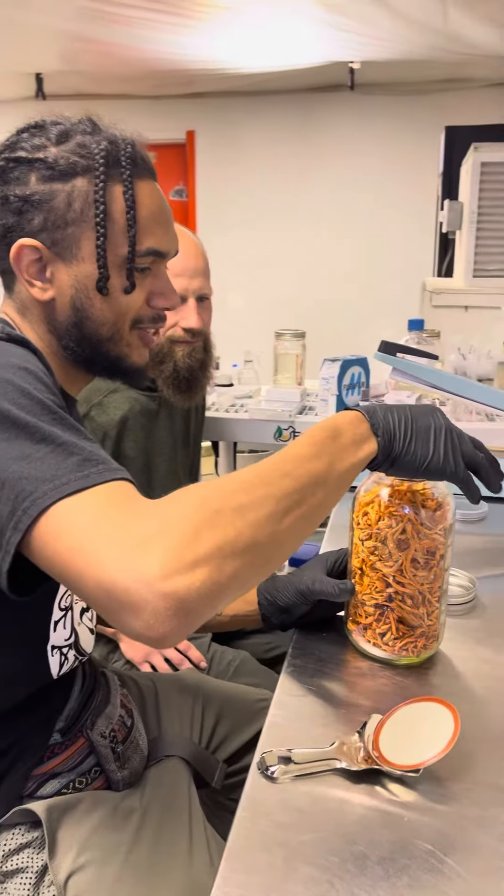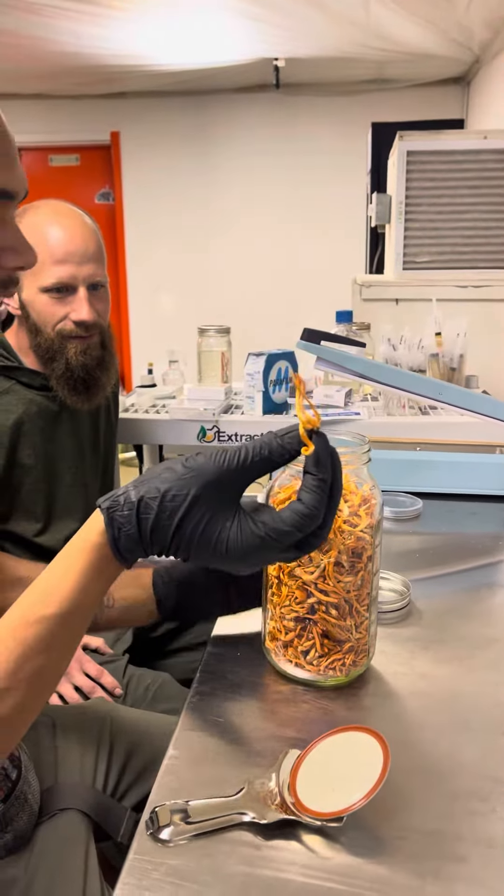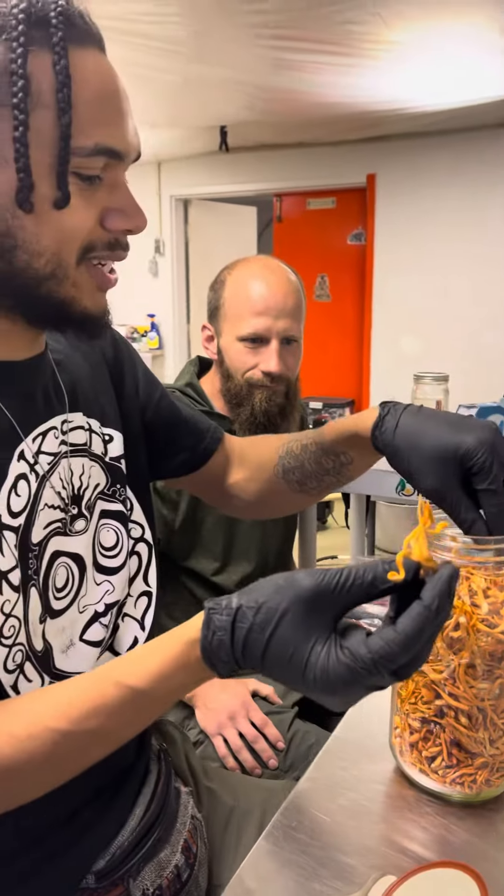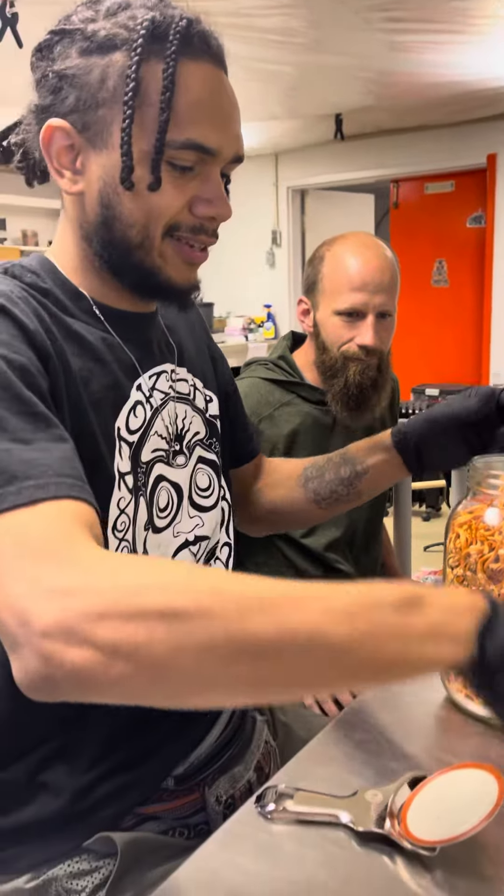These are 100% dried Cordyceps. That is nuts.